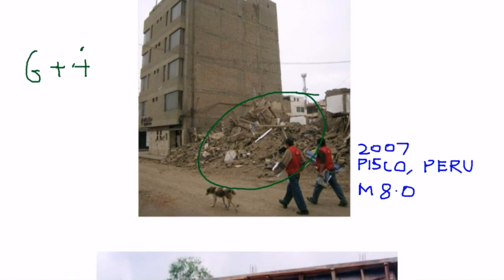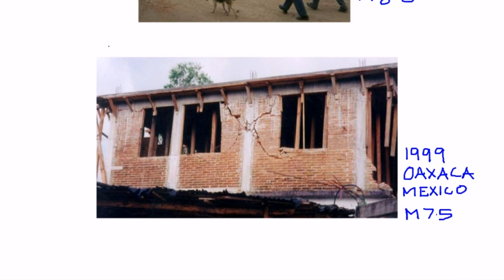In other countries too, confined masonry was used and exposed to earthquakes. Mexico is one of the countries where confined masonry has been used extensively for low to medium rise construction, and it performed well in most or all earthquakes. Some damage was observed in high-intensity earthquakes — for example, in 1999 there was the Oaxaca earthquake of magnitude 7.5 where confined masonry buildings were damaged, showing damage of masonry walls.